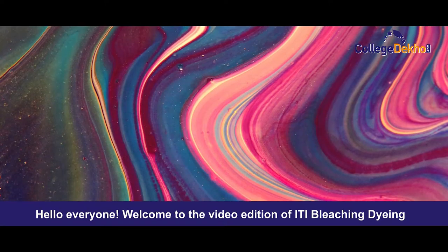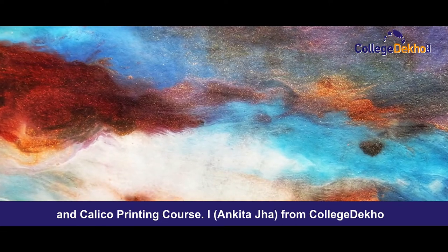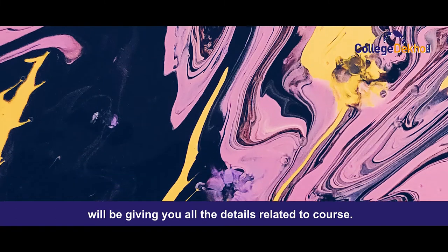Hello everyone and welcome to the video edition of ITI Bleaching, Dying and Calico Printing course. I, Ankita Jha from College Deco, will be giving you all the details related to the course. Let's start with the highlights of the course.